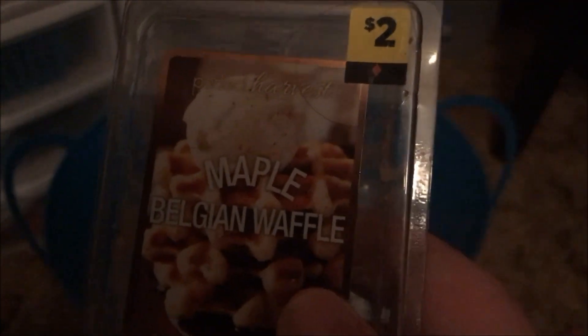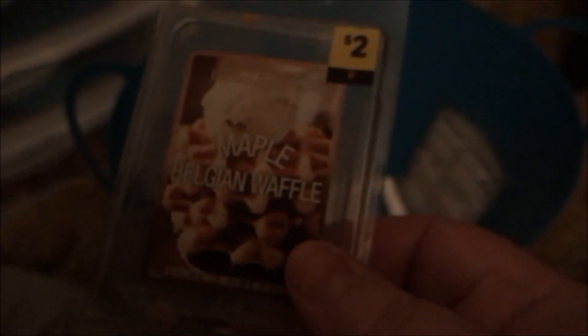This was from Dollar General — it's the Pumpkin Pie wax melt. It was okay but I would not repurchase. Then the Maple Belgian Waffle, also from Dollar General — that one was pretty good, so I would repurchase it. And in fact, there's another one so I did repurchase it.